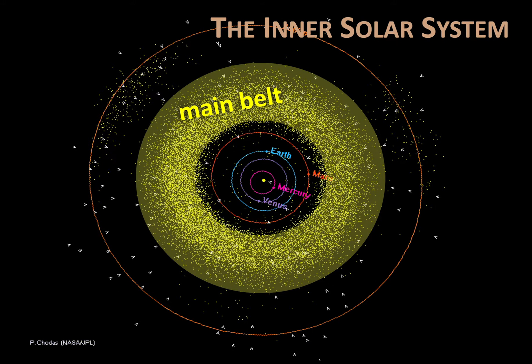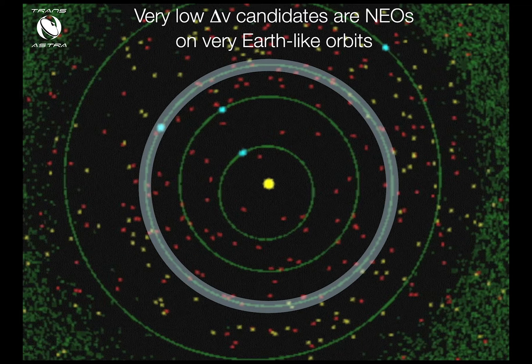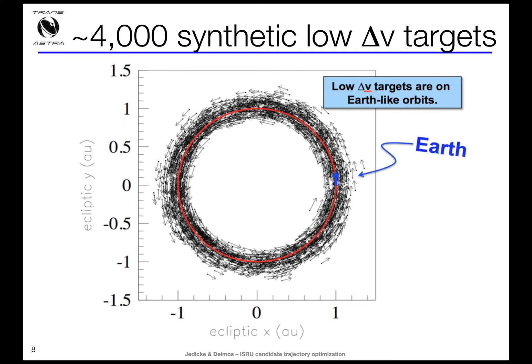A lot of people think about the asteroids as the asteroid belt, and that's really just the main belt. What we're interested in at TransAstra is the asteroids in the inner solar system called the NEOs. The NEO zone consists of asteroids that have perihelions less than 1.3 AU, because all of the low delta V asteroids that will be economical to mine in the coming decades are in that zone — in a very small belt around the sun in highly Earth-like orbits. Those are the low delta V targets.